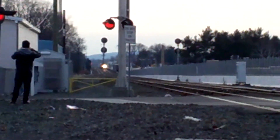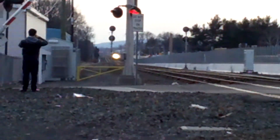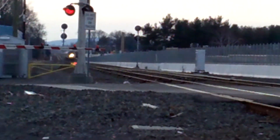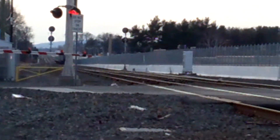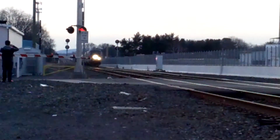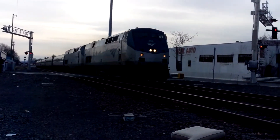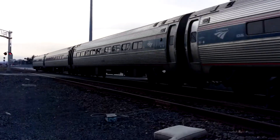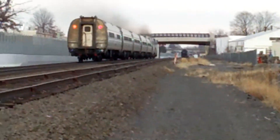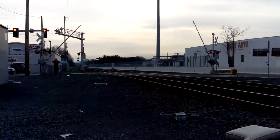All right guys, here comes Amtrak 54, about to fly through Oakwood Avenue. P42 DC's 204 and 191, which is Marie from Conball SE40T's Royals of Highland Valley Train Series. And there he goes to Hartford.